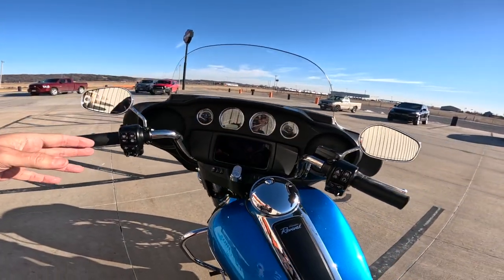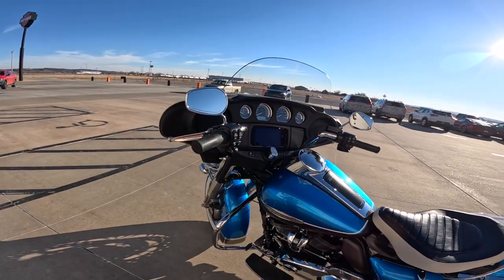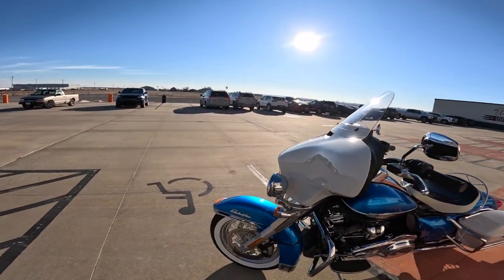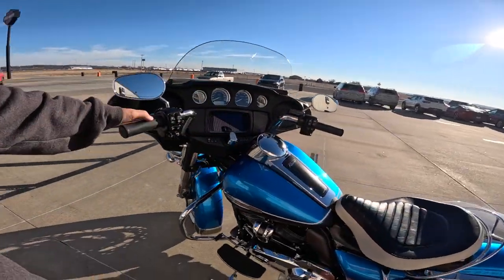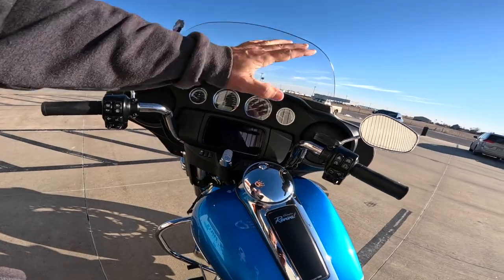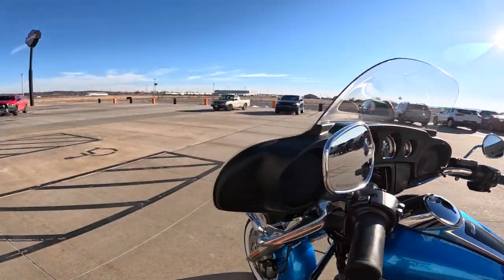A friend of mine lent me his Electra Glide, and I took it down to Missouri — a 300 mile ride. It rained about 150 miles of that ride, and about 50 to 100 of that it was pretty heavy rain. My hands stayed dry. I had gloves on and my gloves were dry when I got back. My legs were wet because he didn't have the lowers. But my head was fine, my jacket, everything stayed fine because this fairing is so effective.